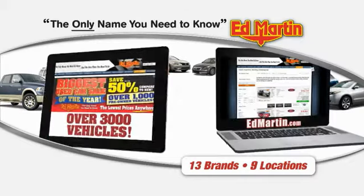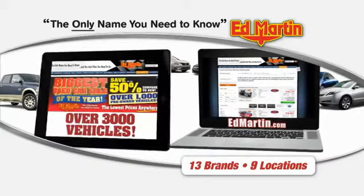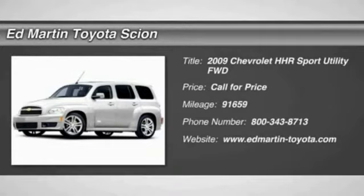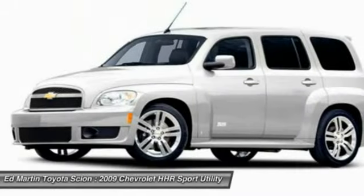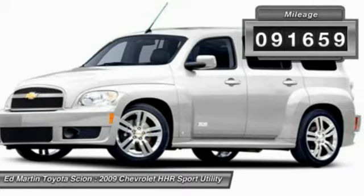Thank you for clicking our video. You can also shop over 3,000 more cars and trucks online at edmartin.com. The 2009 HHR is super fun and functional for any road trip. This vehicle has less than 95,000 miles.